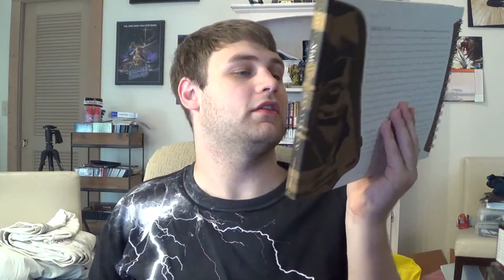Matt also gave me this Star Wars scrapbook — it's a fun little trinket to have.